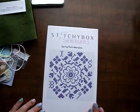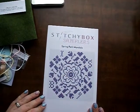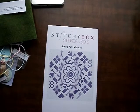Super fun — loved it. Instead of right here you can put your initials. If you have any questions or comments, leave them down below. I'll link Stitchy Box down in the comment box. This was fun — I hope you enjoyed it. We will talk to you later. Bye!